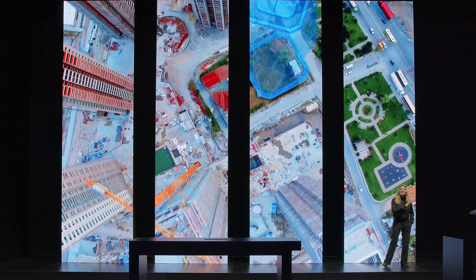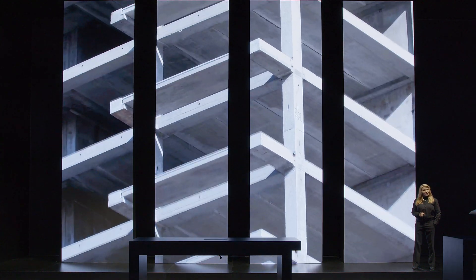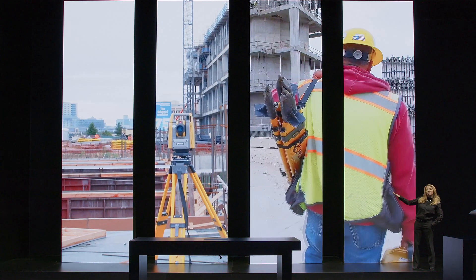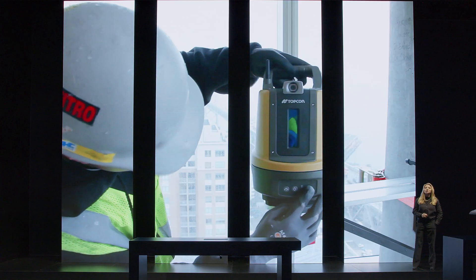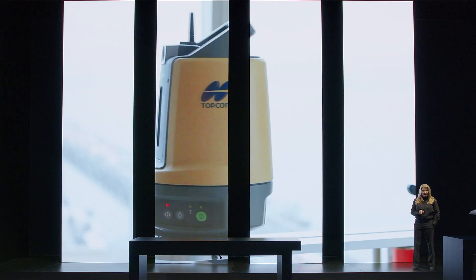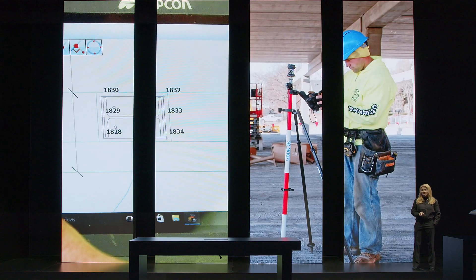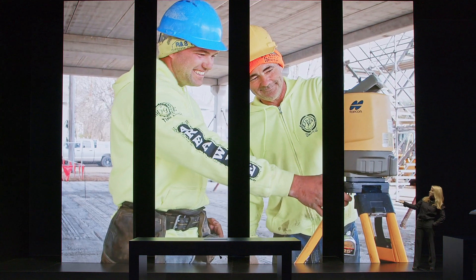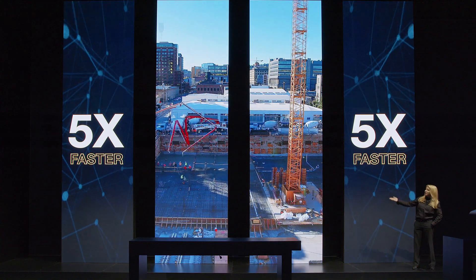Our solutions can accelerate your construction process, reduce errors, and deliver unprecedented productivity gains. Our workflows are sealing the gaps in traditional techniques, enabling you to tap into advanced robotic layout technology and drastically improve productivity and on-site verification. Smaller teams equipped with this workflow can work 5 times faster than larger teams armed with conventional tools.